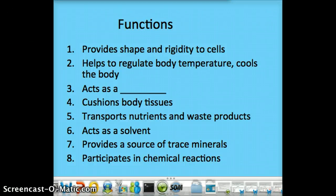There are several functions to water, and you can read them right here, so you can see why water is so important and why we can't go without it. It's going to help keep cells their shape and their rigidity. It definitely helps regulate body temperature and helps cool the body, because water conducts heat.